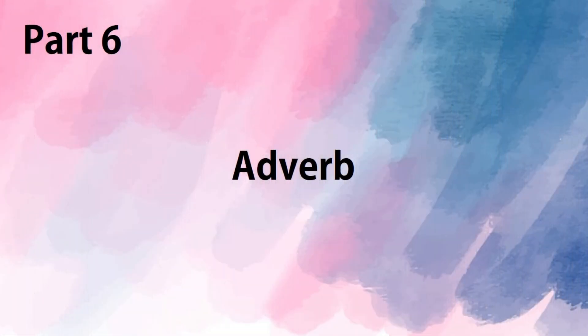Welcome back children to another video on network. Before we begin, I will first give you the answers to the previous day's worksheet.